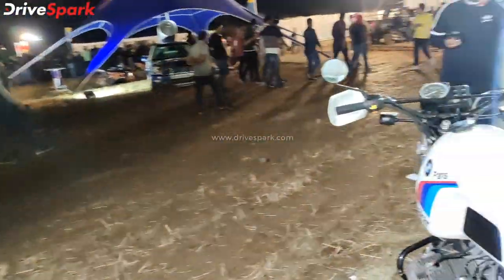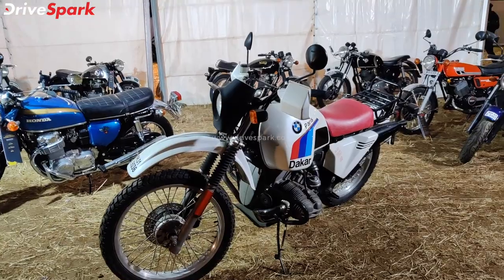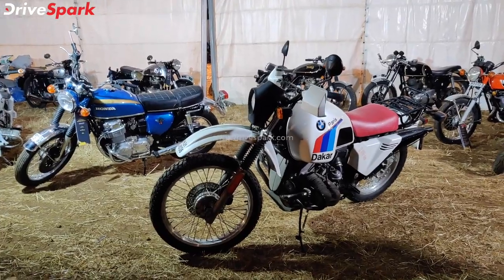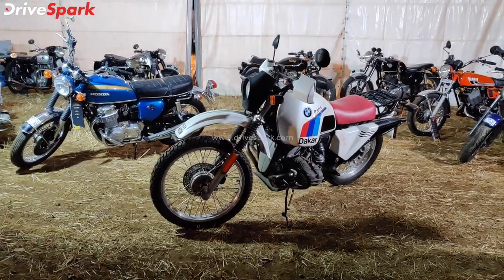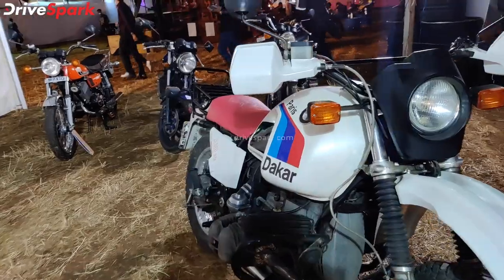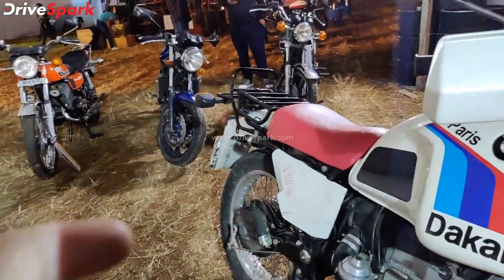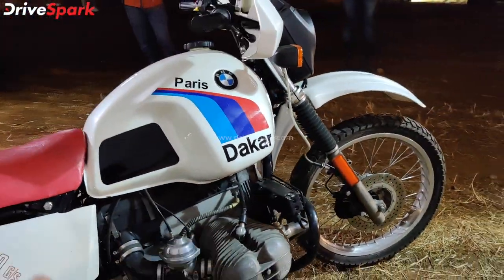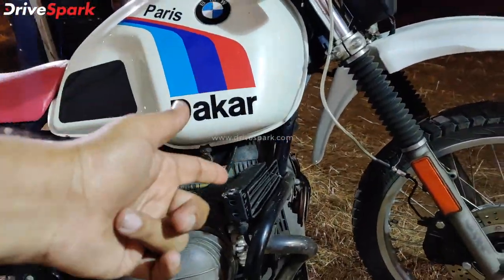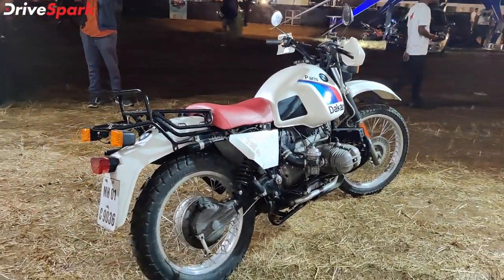Here is a vintage motorcycle in the Paris-Dakar edition — a beautiful looking motorcycle with a boxer engine, used in the Paris-Dakar off-road race. This is the BMW Dakar edition motorcycle. There is a front display, rear display, and a modern boxer engine. These are liquid-cooled engines with liquid-cooled radiators. This is called the BMW R80GS.